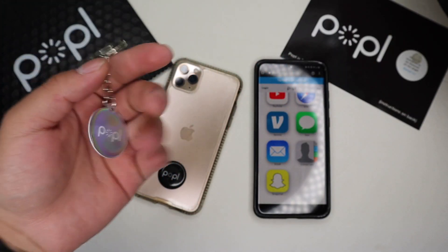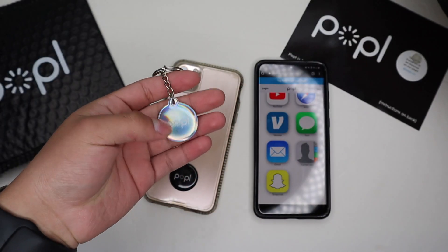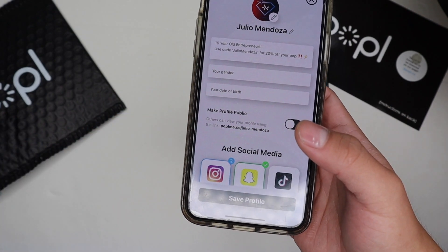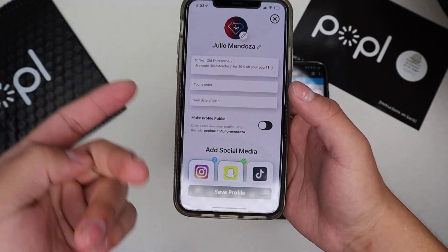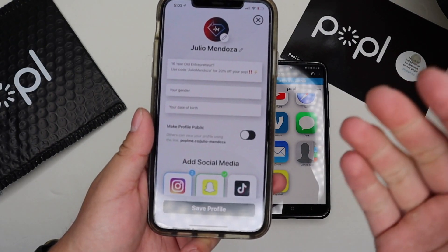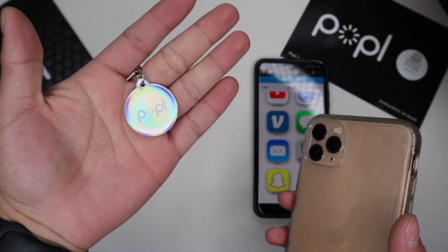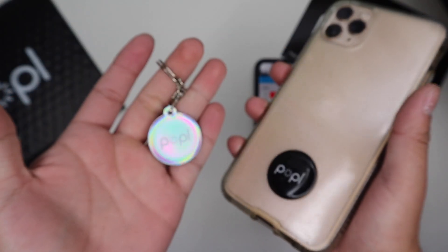As long as I'm running my business or on YouTube and need to share my information, I'd definitely go to Popl. Use my code Julio Mendoza to save 20% — who doesn't like saving money. This has been the Popl Pro review covering what's new in the brand new Popl Pro updated app and what you get with the $2.99 a month in-app purchase. Consider subscribing and dropping a like below — I'll be posting more reviews and unboxings. Thanks for watching, I'll see you in the next one!